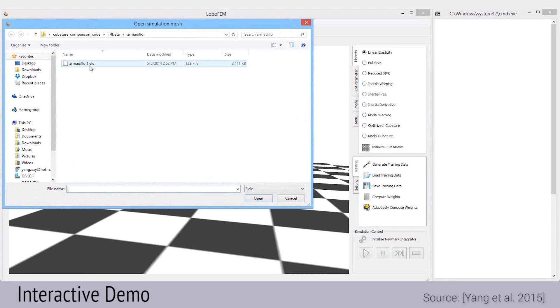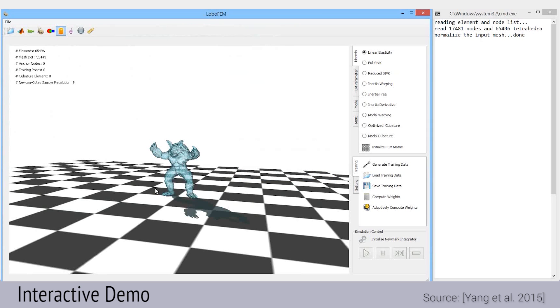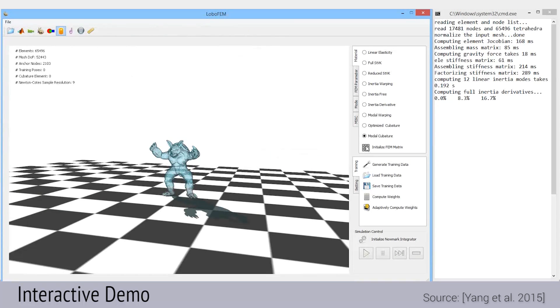That is one jaw-dropping result and a hefty value proposition indeed. This example shows that after a short precomputation step, we can start torturing this poor armadillo and expect high-quality elastic deformations.